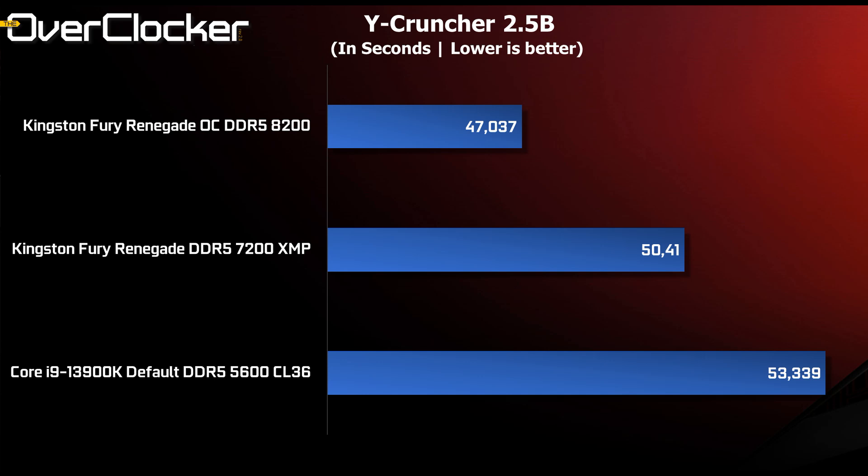Y-Cruncher is an interesting one, scaling by 3 seconds each time from 5600 to XMP and then to 8200. I would have thought the difference would be larger between 5600 and XMP, but that was not the case.